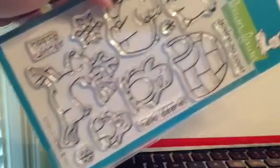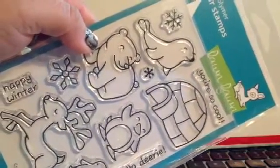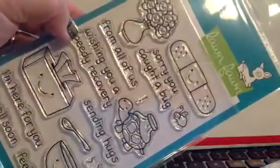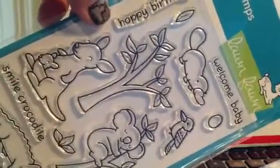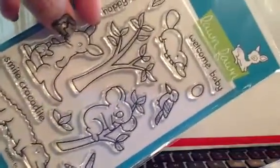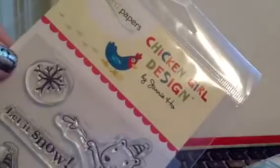And some more stamps — I got the Lawn Fawn Critters in the Snow. Lawn Fawn and Paper Smooches, normally like $15, ended up being $11.25 with the coupon. I've been eyeing these for a while so when I saw the price I had to jump on it. I also got Critters Down Under — I saw Steph, Steph10892, make a really cute card with these critters — the kangaroo, the koala, and the boomerang. I just had to get it. Thank you for enabling, Steph! These were $5.00 and with 25% off, $3.75.